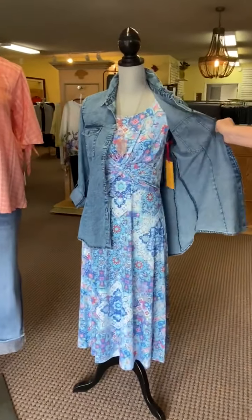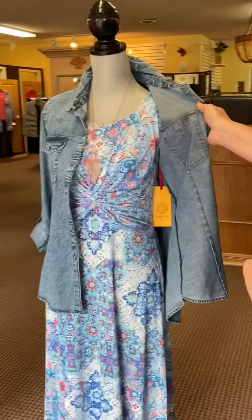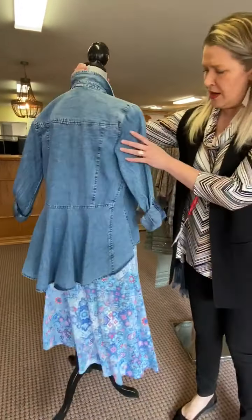Here's a beautiful little summer sleeveless dress with kind of an empire waist — a very flattering style. You can throw on this cute little denim shirt over the top, and we love the little peplum on the back of this denim top, which just completes the whole outfit.